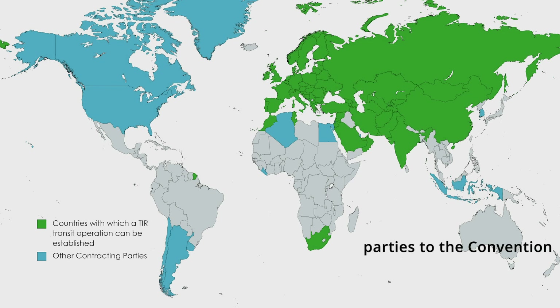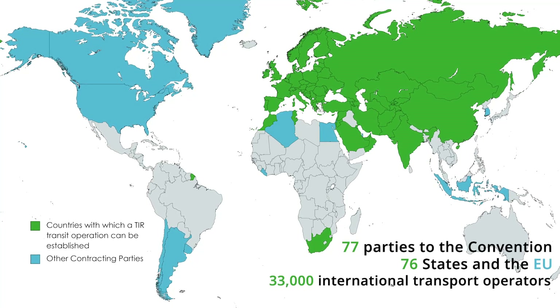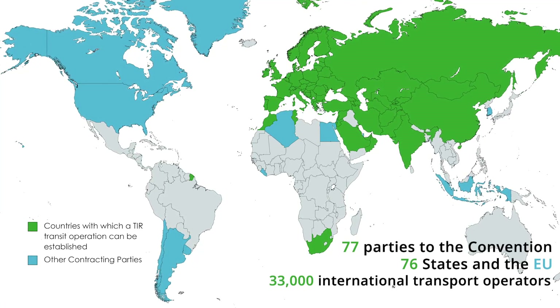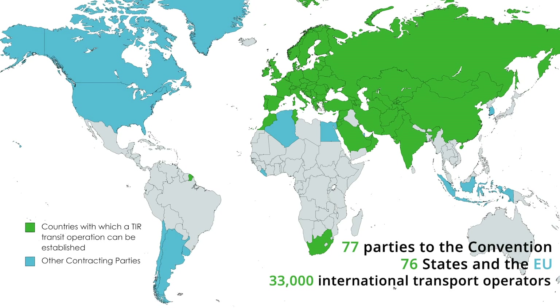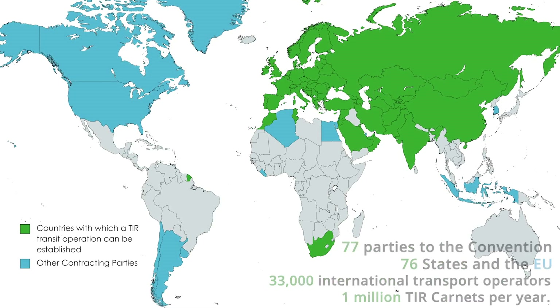IRU is mandated by the Administrative Committee of the TIR Convention to issue and distribute TIR carnets as well as manage the TIR international guarantee chain. To date, more than 33,000 international transport operators have been authorised by their respective competent national authorities to access the TIR system, using around 1 million TIR carnets per year.